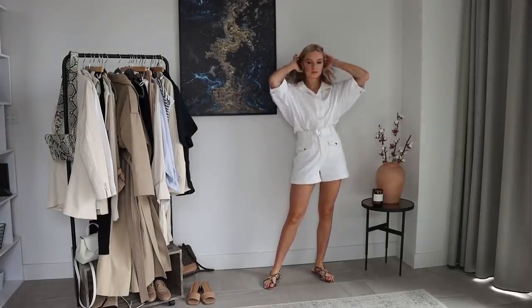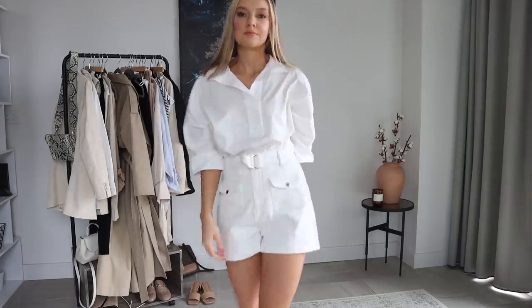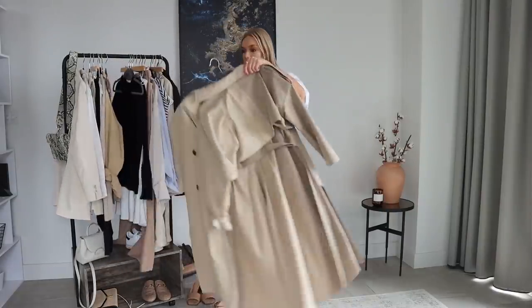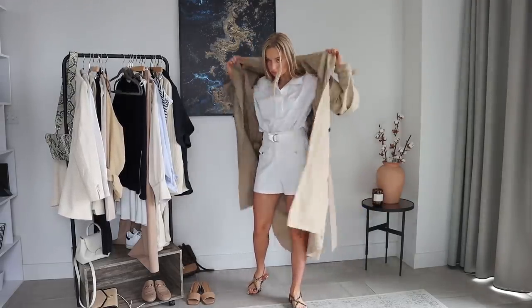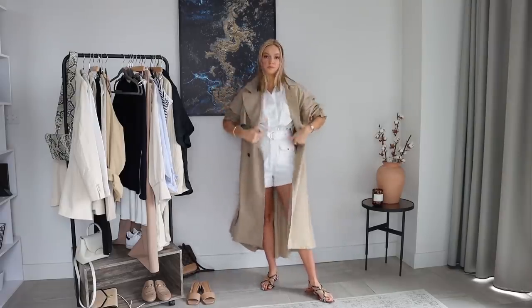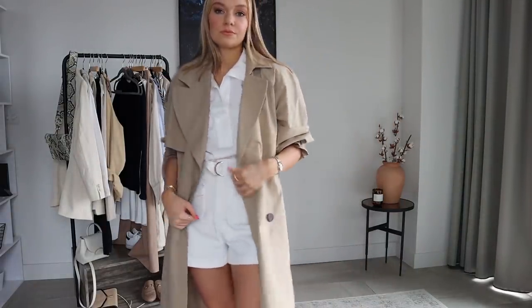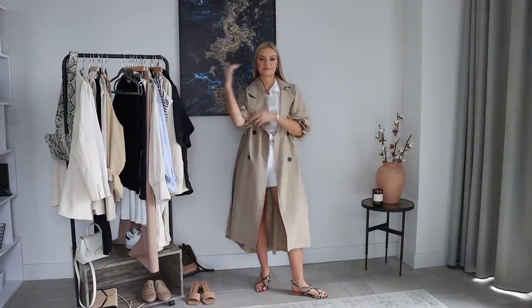Outfit number one is this full look from Ted Baker — an off-white pair of shorts and a white blouse. I love the one-tone look head to toe; it works really well and looks really elegant. Paired it with snakeskin sandals and then I'm just going to pop a trench coat over the top because I quite like the look of having shorts or a shorter skirt with a longer trench coat. I think it looks quite cool and gives a little bit of extra warmth on a spring day.